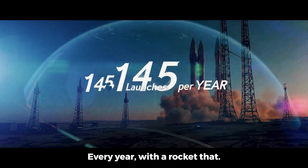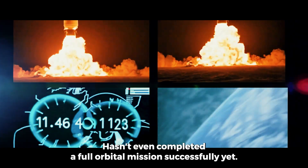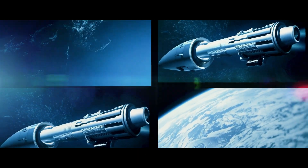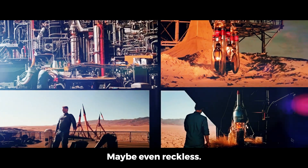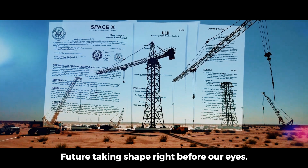145 launches every year with a rocket that hasn't even completed a full orbital mission successfully yet. Sounds impossible? Maybe even reckless? Maybe it's the future taking shape right before our eyes.